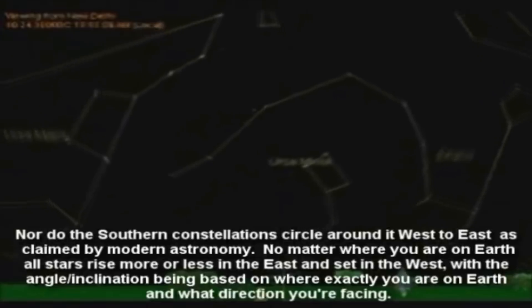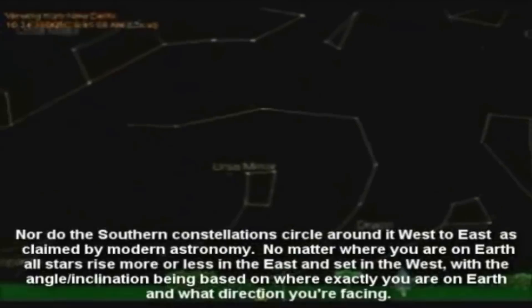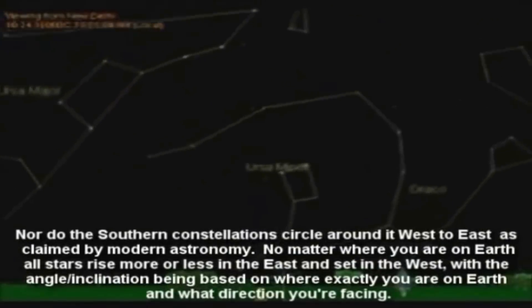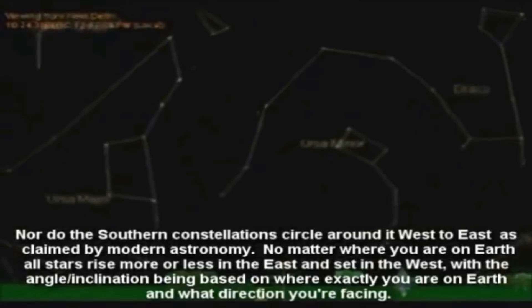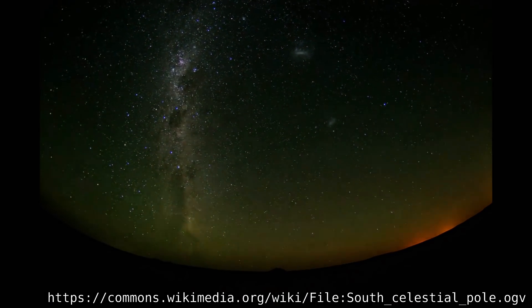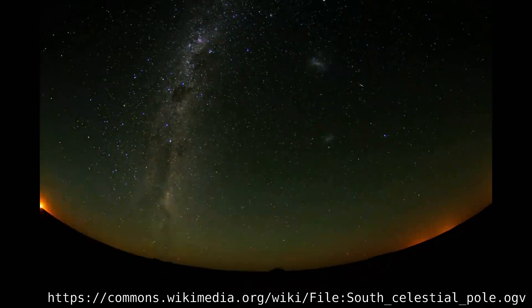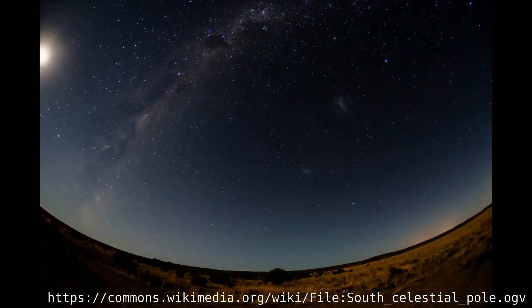'Nor do the southern constellations circle around it west to east as claimed by modern astronomy.' No matter where you are on Earth, all stars rise more or less in the east and set in the west, with the angle or inclination based on where exactly you are on Earth and what direction you're facing. Okay, here is a time-lapse of the southern celestial pole. This is what modern astronomy claims, and this is what we observe. I'm not entirely sure what you're getting at, but I'm pretty sure you're wrong.